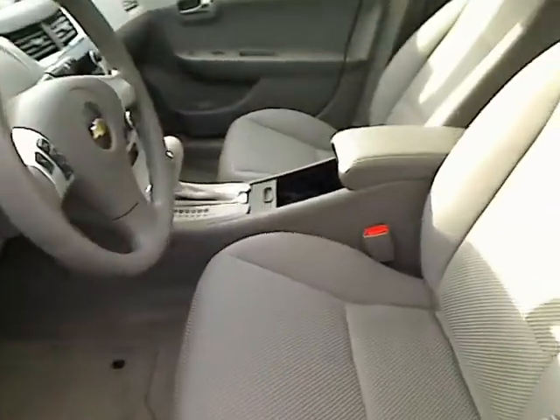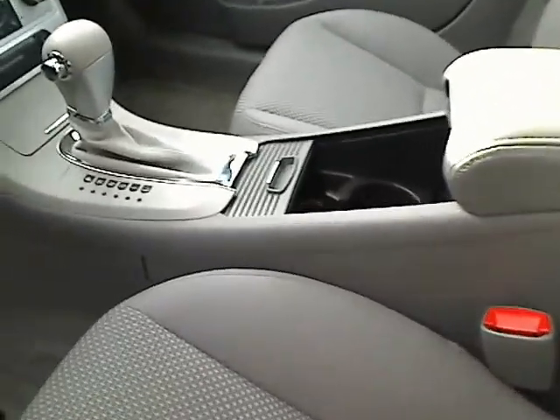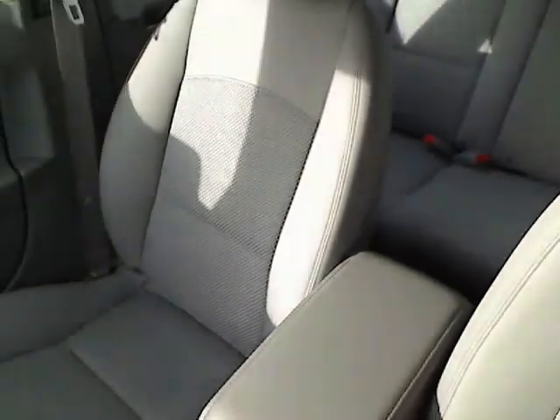It's got power locks, power windows, power steering, it's an automatic, cruise control, CD player, passenger and driver airbags. And it is a four door with the back row seats as well — you've got lots of space in here.